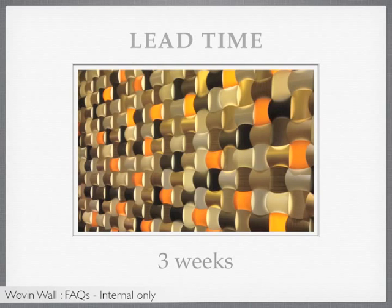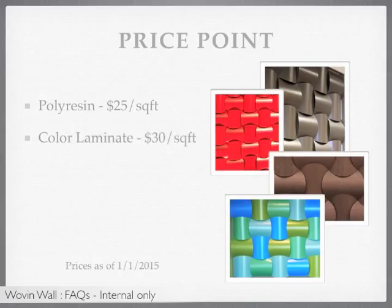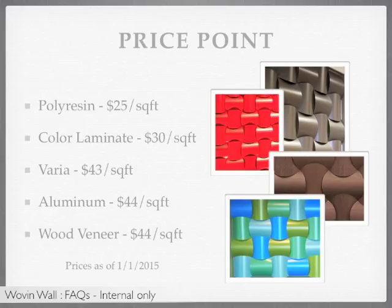The different price points for Woven Wall are dependent upon which finish is specified. Polyresin starts at $25 per square foot, color laminate starts at $30 per square foot, veria starts at $43 per square foot, aluminum starts at $44 per square foot, and wood veneer also starts at $44 per square foot.